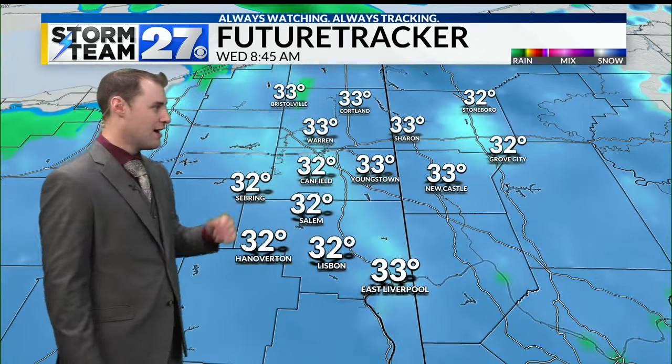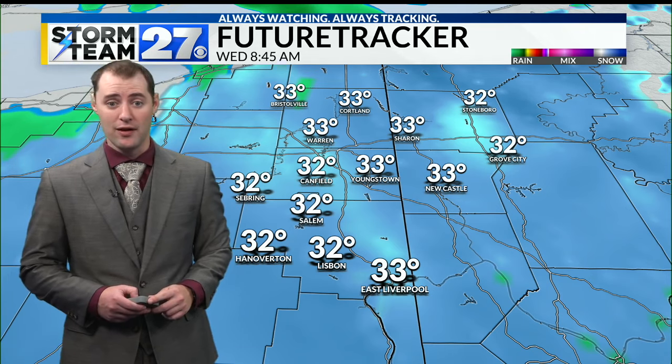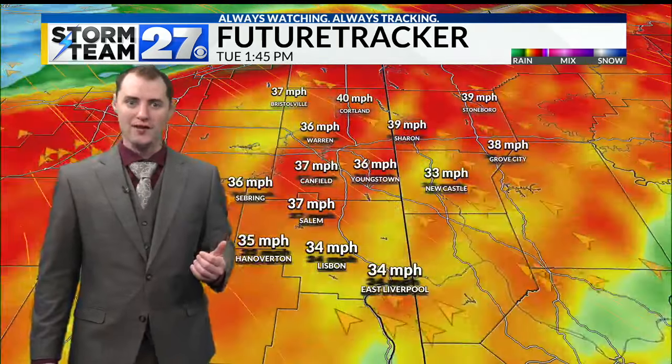Throughout the day, we'll have snow showers flying all across the valley and could see some light accumulations. The snow will continue throughout the day tomorrow with temperatures a little bit cooler than what we are going to deal with for high temperatures today. Another aspect of the storm system are the wind gusts.